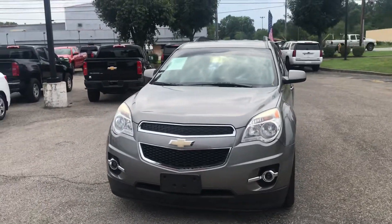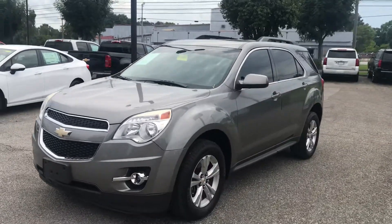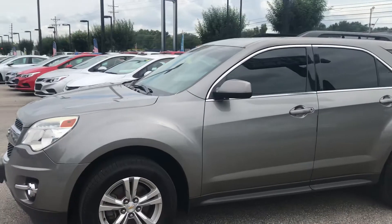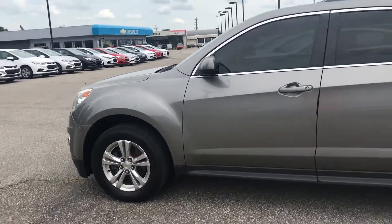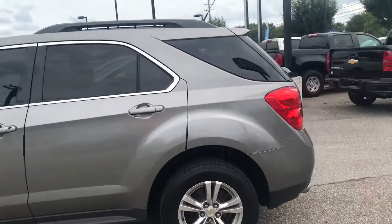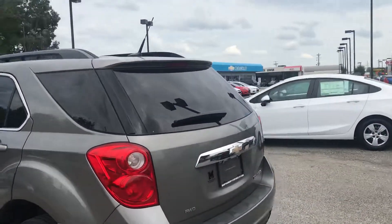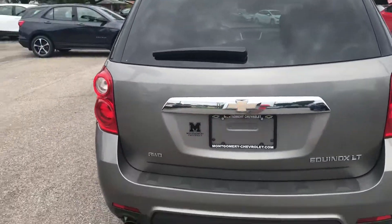The internet team here at Montgomery Chevrolet is here to show you the 2012 Equinox that we have here. As I walk around the vehicle, you have a great view of the body or exterior, great view of the rims. This vehicle comes equipped with all-wheel drive and it is an LT model.